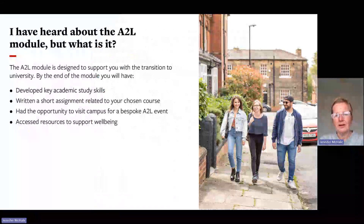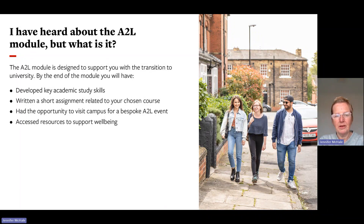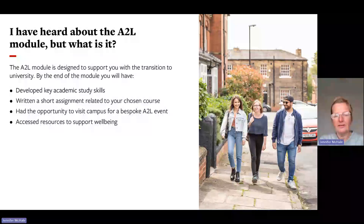So what is the Access to Leeds module? It's designed to support you with the transition to university. By the end of the module, you will have developed key academic skills, written a short assignment based on your chosen course, had the opportunity to visit campus for a bespoke Access to Leeds event, and have access to resources to support well-being.